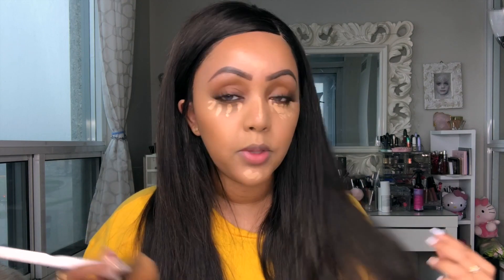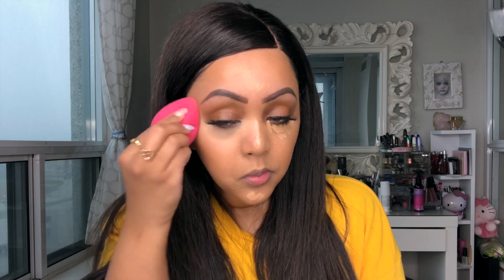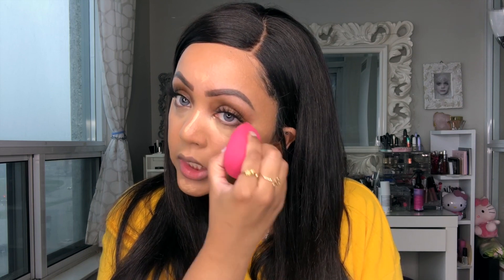The perimeter is buffed out, the darker shade is blended, leaving a subtle contour effect. I take the beauty sponge and use a pouncing motion under the eye — I wouldn't recommend dragging it because you'll get streaks. Just pounce the sponge into the skin and it blends the product out naturally.